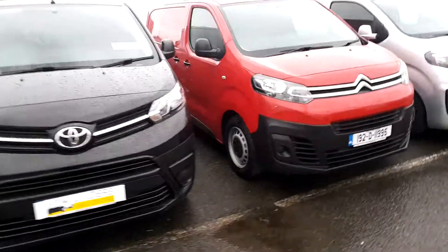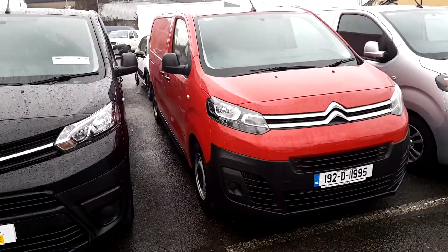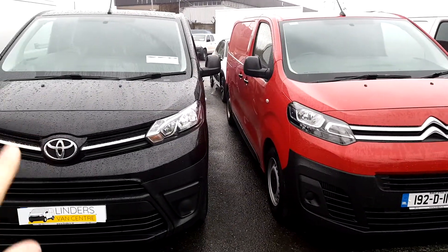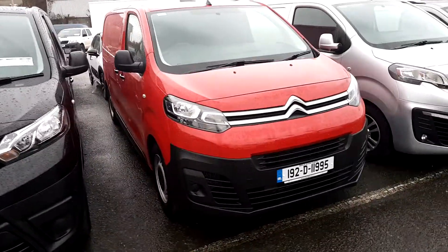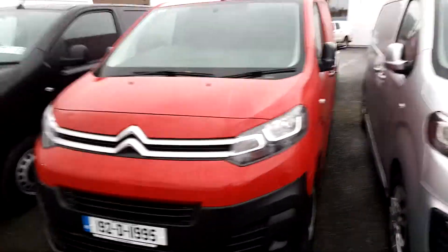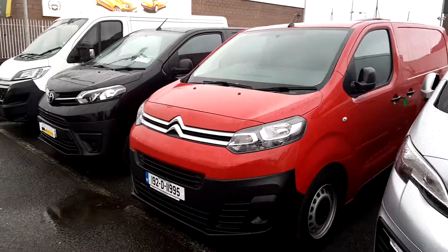The second vehicle is the 192 Red Dispatch. This is 115bhp, 6-speed vehicle. The Pro-Ace here will be a 5-speed vehicle. You will get cruise control and rear sensors in this van here. Red in colour, and obviously no mileage in that vehicle either.